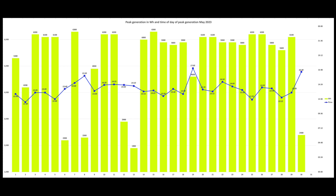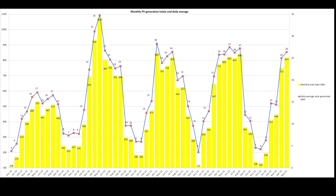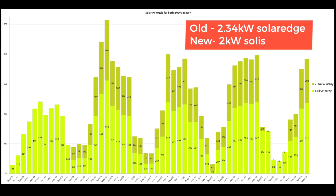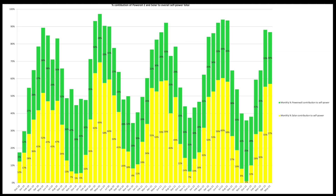The time of day of that peak is shown in the blue line across the middle. So these are our PV totals and daily average over the month. For April it was 751 kWh with a daily average of 25 kWh, and in May we were 819 kWh, which is 26 kWh per day. This is both arrays together — so you can see the split between the two arrays, and I'm not seeing much drop on the new array with the slightly smaller Solus inverter. This is the contribution of the Tesla Powerwall and solar to our overall self-power: in April we were 88% self-powered, and in May we were 87% self-powered for the month.